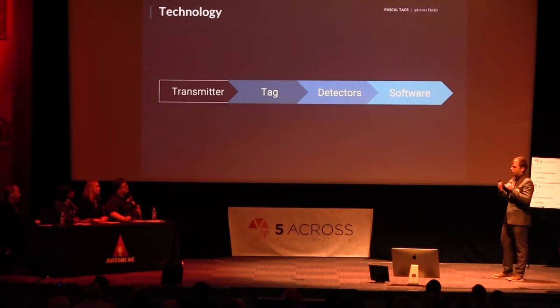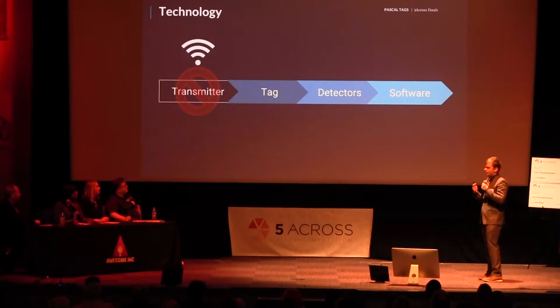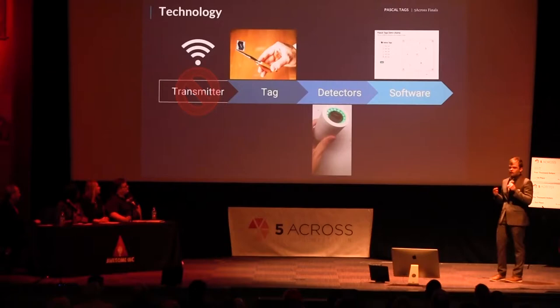All around us are transmitters — from 4G and 5G to Wi-Fi. I can get rid of a transmitter and leverage those existing networks. If I have a tag that's completely passive, or antenna-based, it allows for effective detection at a cost-effective rate. Picked up by detectors, this allows — for the first time — being able to identify truly what is in your inventory and where it is located.